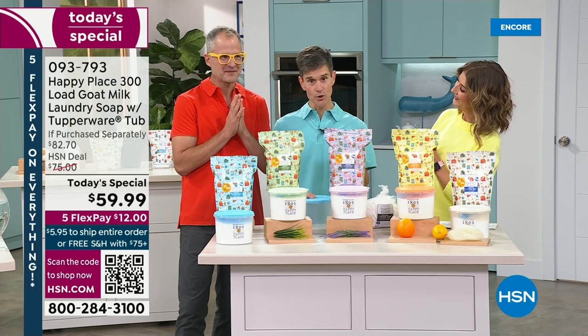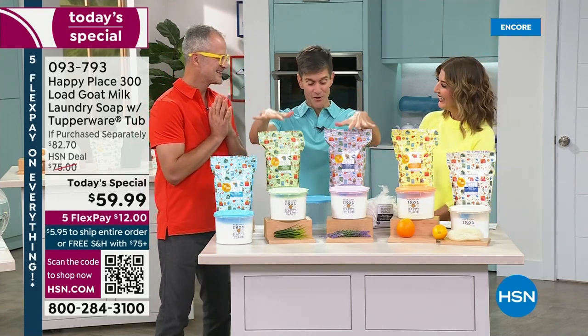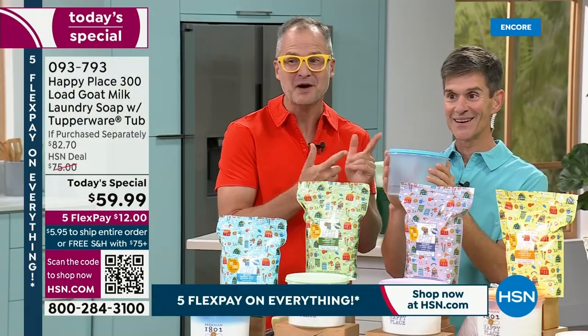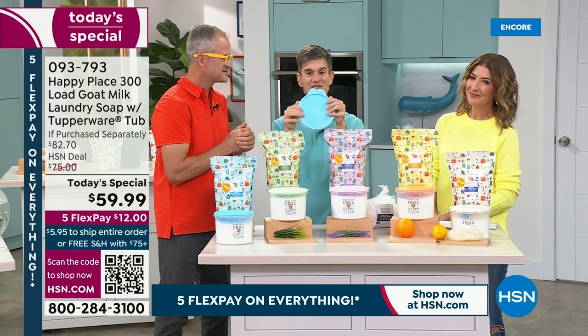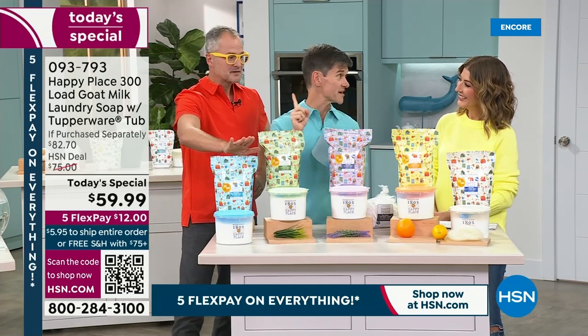But first I have to say — Mama, this is for you — because what would make my mama more proud than 300 loads of laundry and a Tupperware container? Made specially for us for Happy Place. Tupperware, which is just down the street from our warehouse here in Florida, made this container especially for us to hold your laundry soap. Our only laundry soap T.S. of the whole year.